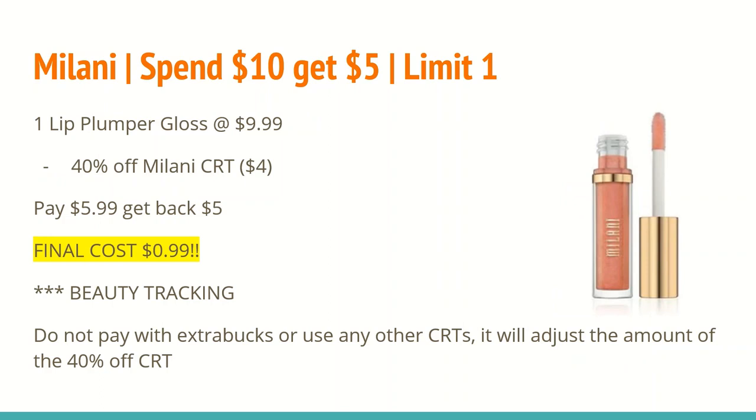The next deal is on Milani. Select Milani products: spend $10 and get a $5 ExtraCare Buck, limit one. Buy one Lip Plumper gloss at $9.99 — this will count for the 98% rule. If you have a 40% off Milani CRT, use that here. One thing to know: when you use other coupons with a percentage-off CRT, it lowers the base amount the 40% applies to. So if you had a $3 Milani CRT and a 40% CRT, the $9.99 first subtracts $3 down to $6.99, then 40% comes off that — and this also applies to ExtraCare Bucks. My suggestion is to pay cash, or use gift cards from Fetch, Ibotta, or a cash card.